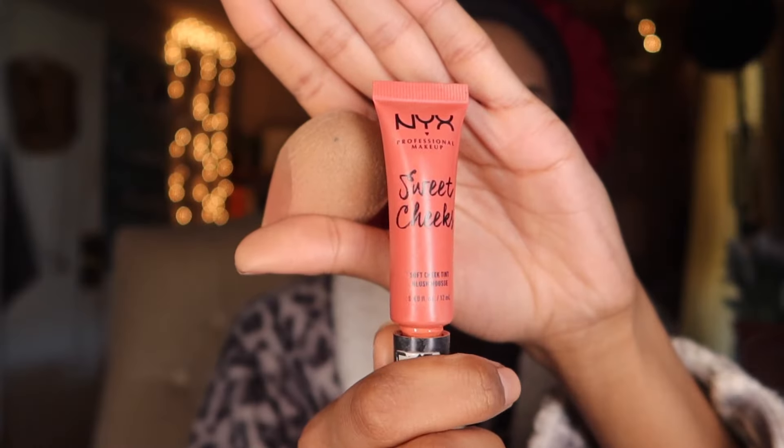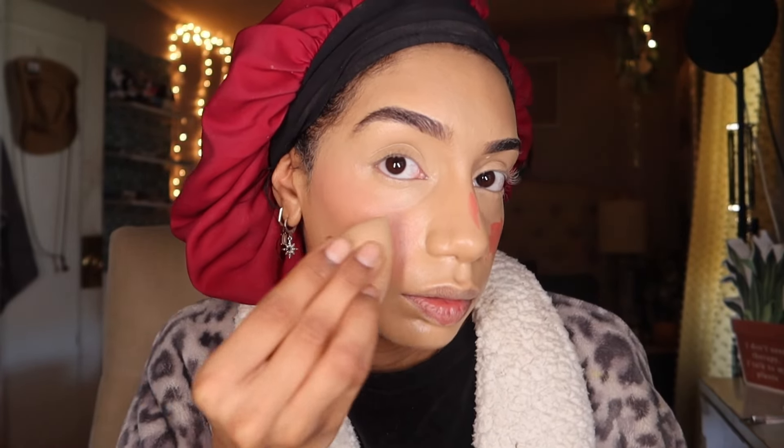I'm gonna go in with the NYX blush in the color Coral, putting it right on my cheeks and the ridge of my nose — I go for that sunkissed blushy look. I blend it out with the other side of the beauty blender and go underneath the eyes just a little bit to get that blush ombre effect with the concealer. Then I layer that with the Revlon Gel Serum blush — it's very pigmented, a little goes a long way — and blend it out. It's so pretty.